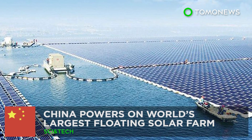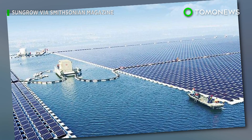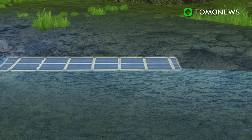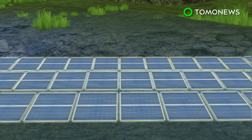China powers on the world's largest floating solar farm. China just flipped the on switch on their latest green energy project. A new floating solar farm constructed on a lake in Huanan City in central China is said to be the largest in the world.